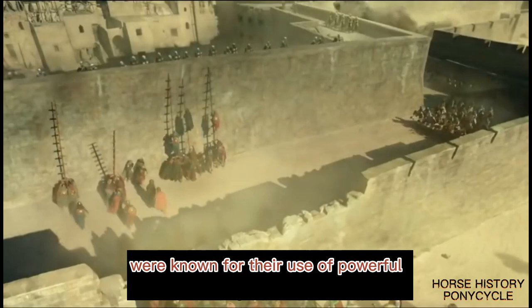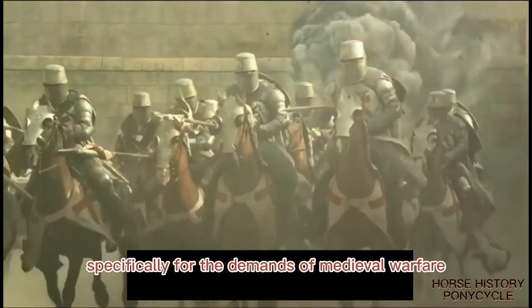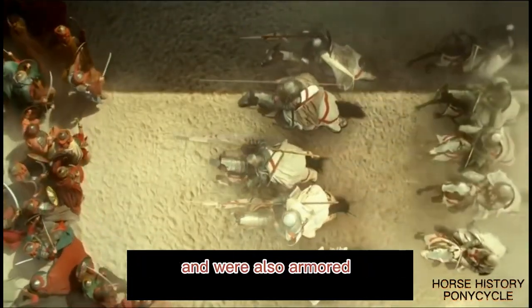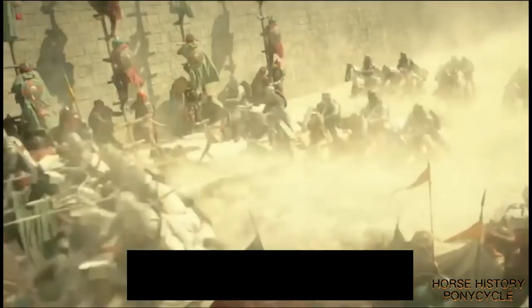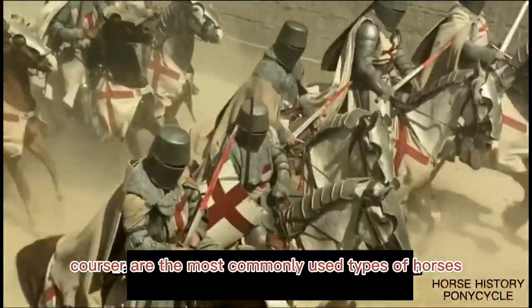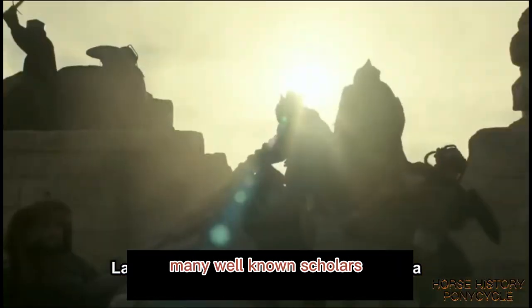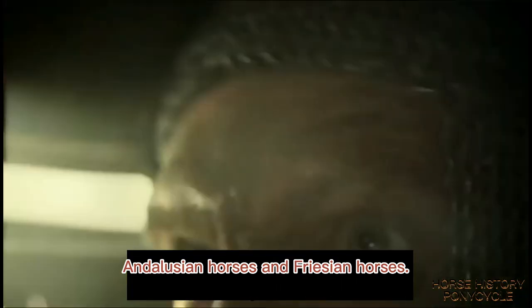The Knights Templar were known for their use of powerful warhorses bred specifically for the demands of medieval warfare. These horses were trained to charge into battle and were also armored, with a protective covering for their head, neck, and body. The Destrier and Courser are the most commonly used types of horses by the Knights Templar. Many scholars speculated that Destriers were thought to be Andalusian and Frisian horses.